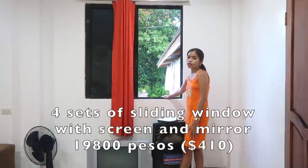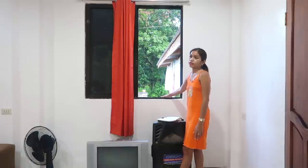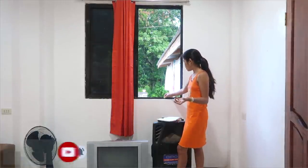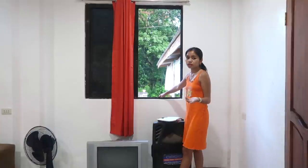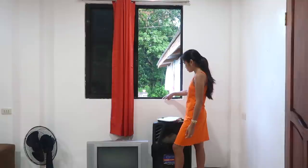So this window — four sets with screen and with free installation, and with additional mirror. The mirror is only 1,200. Cost me 19,800. But I don't recommend going to that store because they are so expensive. We found a new one which is cheaper and more durable, I think. Because this one — their work is kind of stronger — but I don't like the way they put this, because I see this tempted paint or whatever.